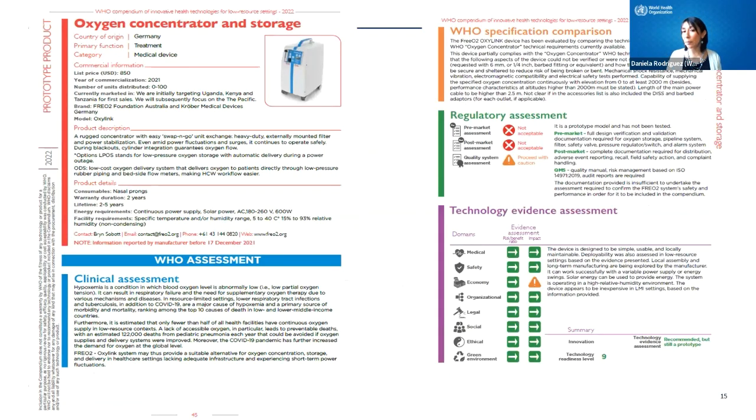Here is an example of how the Compendium looks. Each selected technology has a complete profile showing information provided by the innovator alongside the WHO assessment: the clinical assessment of intended use, a comparison of technical specifications against WHO-produced ones, the regulatory assessment, the HTA and technology evidence evaluation, the technology management evaluation, and the local production and intellectual property evaluation.